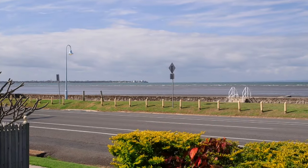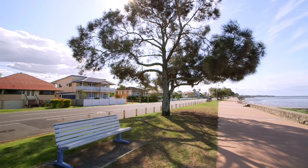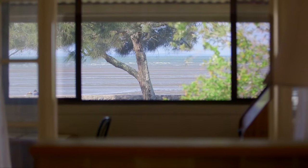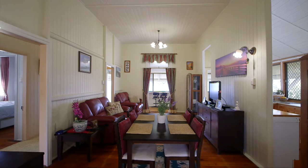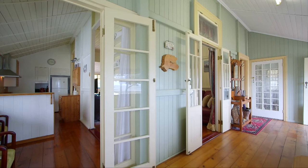Lovingly cared for for decades, kick back and relax your time away overlooking what arguably is Sandgate's most desired stretch of Flinders Parade. This traditional home boasts a tastefully updated galley style kitchen spilling into either the generous lounge, dining and front rooms, taking full advantage of this breathtaking vista.